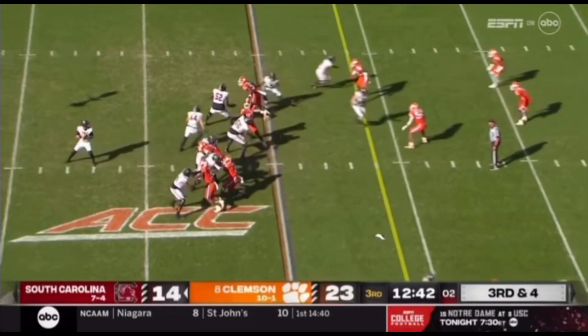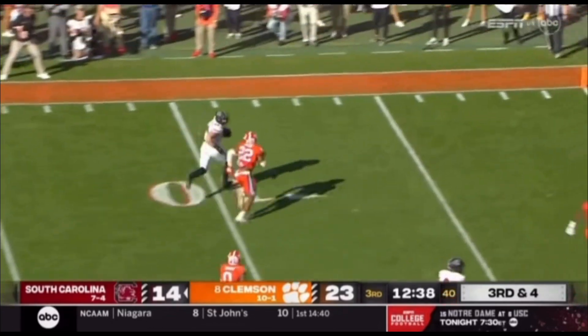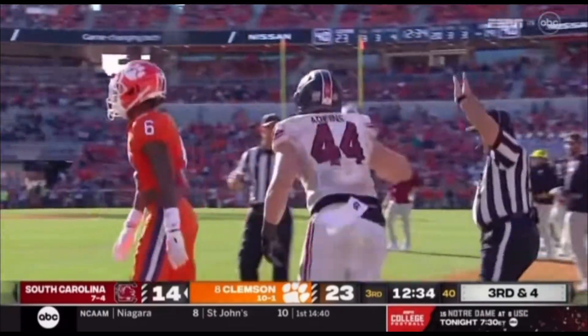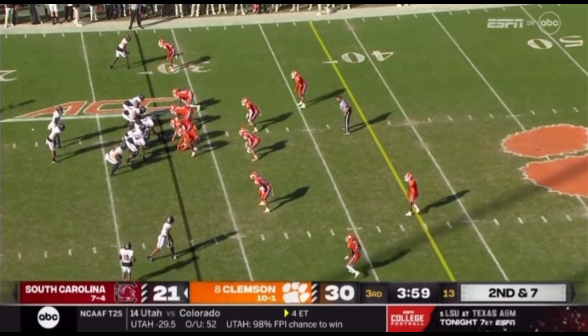On fourth down — shotgun snap. Rattler back in the pocket, got some time. Screen play — Atkins wide open at the 15, 10. Give him a stiff arm at the 5, spins and goes out of bounds. 4:03 to go in the third quarter, 30-21 Clemson.